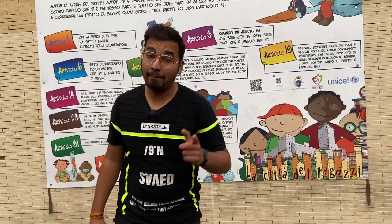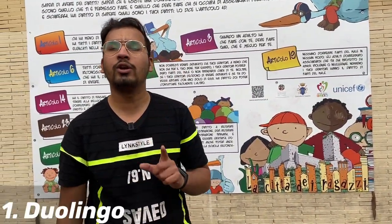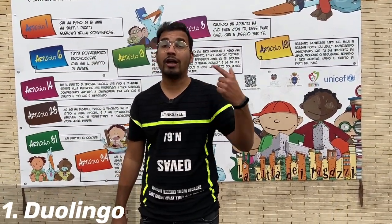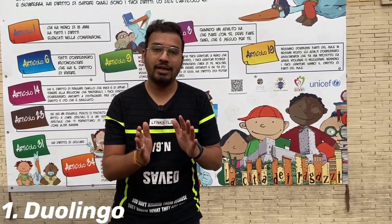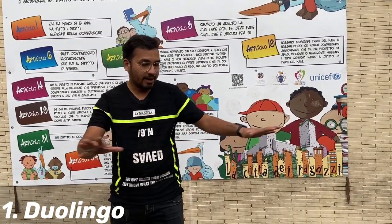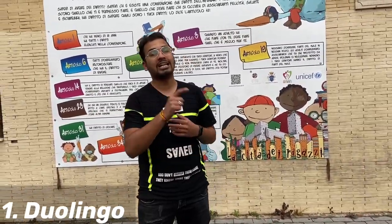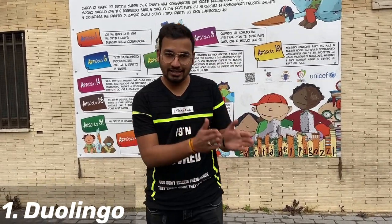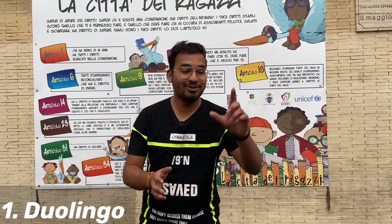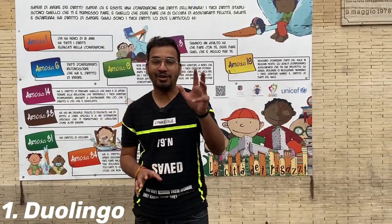First, I will tell you about an app. As you all know, if you want to learn any language, you can use the Duolingo app. It will improve your vocabulary — if you want to learn some words and their meanings, it is very easy to learn from it. The best thing about Duolingo is that if you don't practice, it sends you a notification reminding you to practice today.